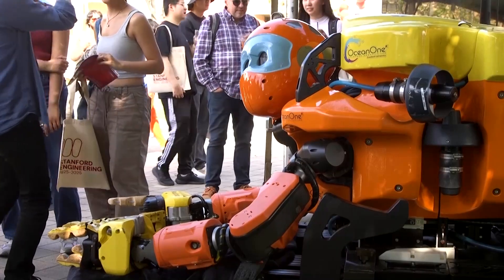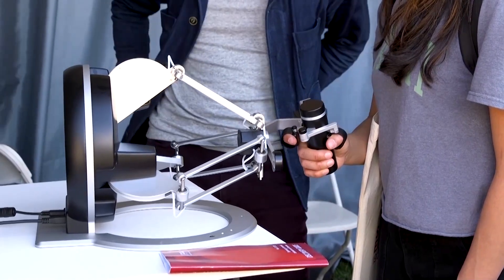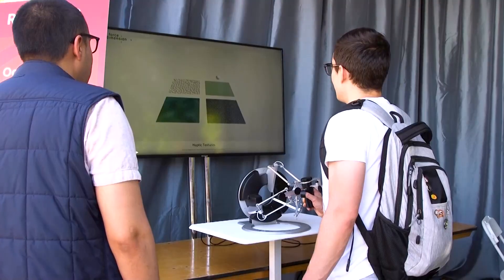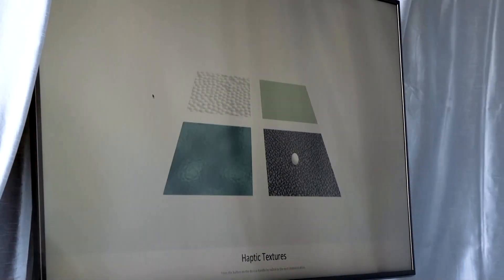Ocean 1K connects to a boat on the surface of the water, which has the potential to then connect to the internet and allow remote users to control it. Users can feel what the robot touches using a haptic interface.